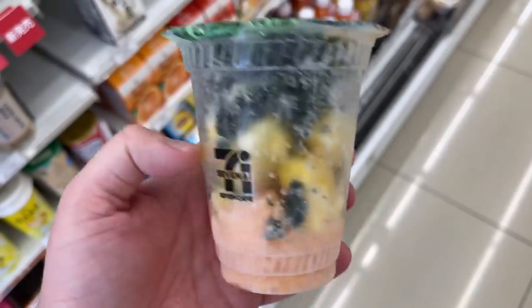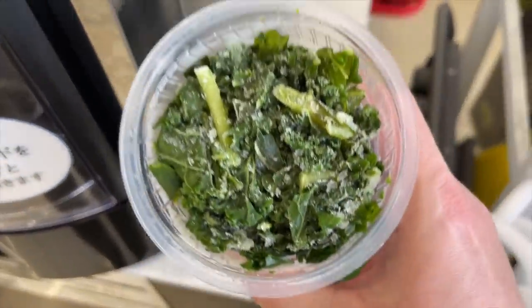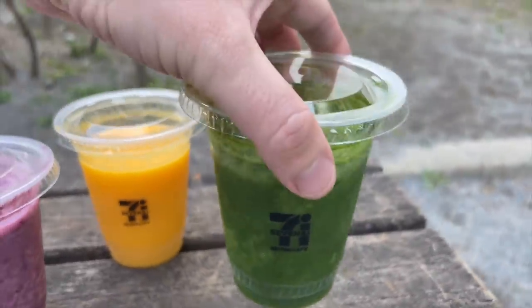Next I'm trying the one I'm looking forward to the least — the kale. It's kale, spinach, and pineapple, and it's very green. You can definitely taste the pineapple and the kale; I can't really tell the difference with the spinach. It just tastes very green and very healthy. The pineapple gives it a nice tart flavor, though the texture is a bit coarse. There are 90 calories in this one, and at 300 yen — about three dollars — that's really reasonable.